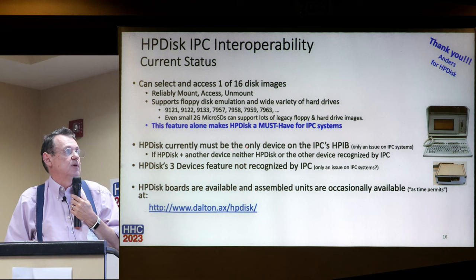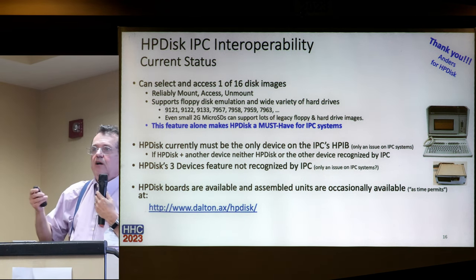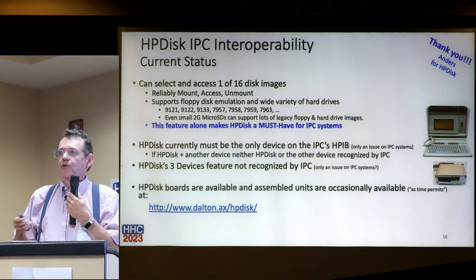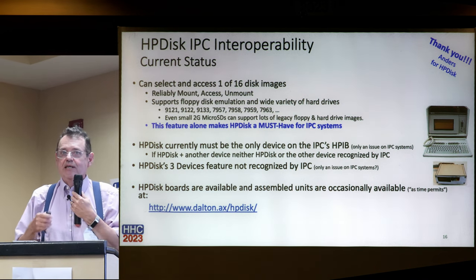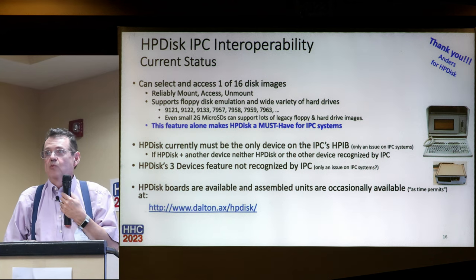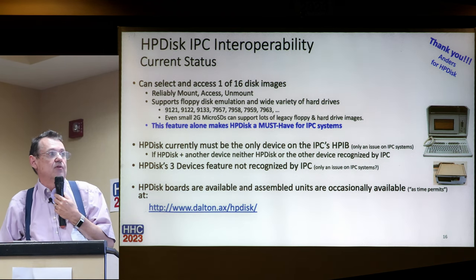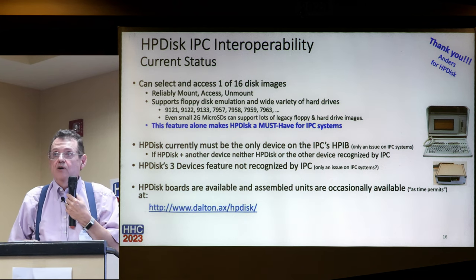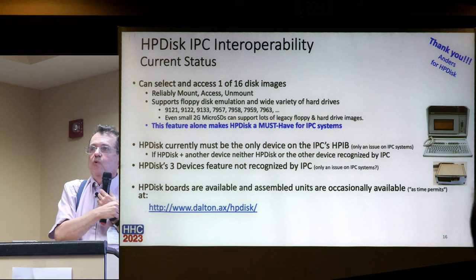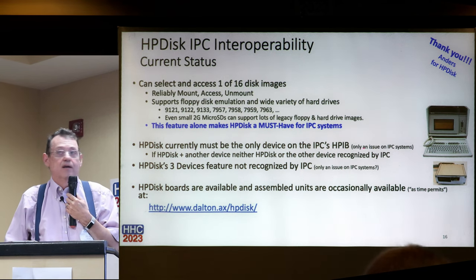HP Disk currently must be the only device on the integral's HPIB. This is the only system tested where it locks out other HPIB devices on the loop - something about how the integral deals with HPIB that's different from the HP 9000, HP 85, and others. This is a work in progress. If HP Disk is on the bus along with another device, neither will work. HP Disk also has a feature where on most systems you can access four disks simultaneously, but that feature is also not recognized by an integral yet.